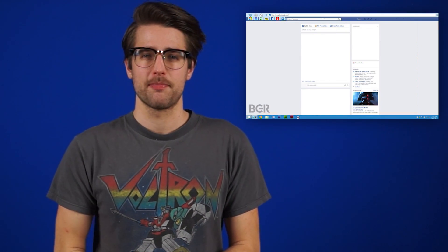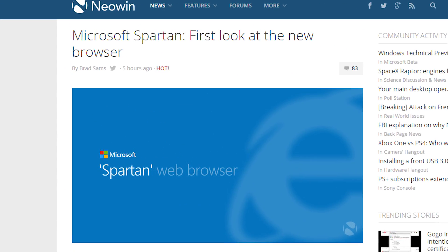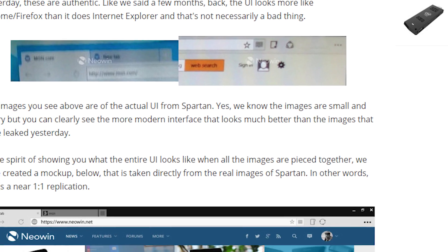Screenshots have leaked of Microsoft's Spartan browser that's apparently coming with Windows 10. It looks like a browser, but it will apparently support voice commands, which would be cool. Anything's better than Internet Explorer.